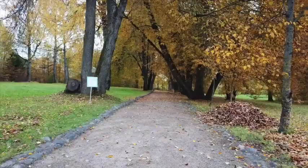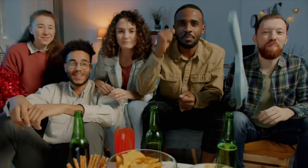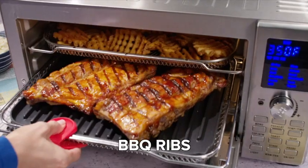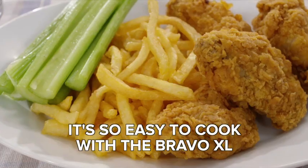Another great thing about the Cuisinart TOA-65 is its ease of use. It has an intuitive digital display with large, easy-to-read buttons, and comes with a variety of accessories, including a baking pan and crumb tray. Overall, this is an excellent air fryer toaster oven that offers a lot of value for its price.